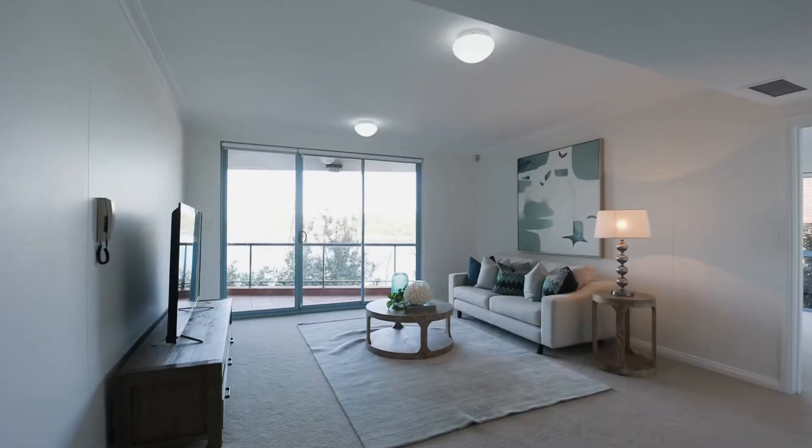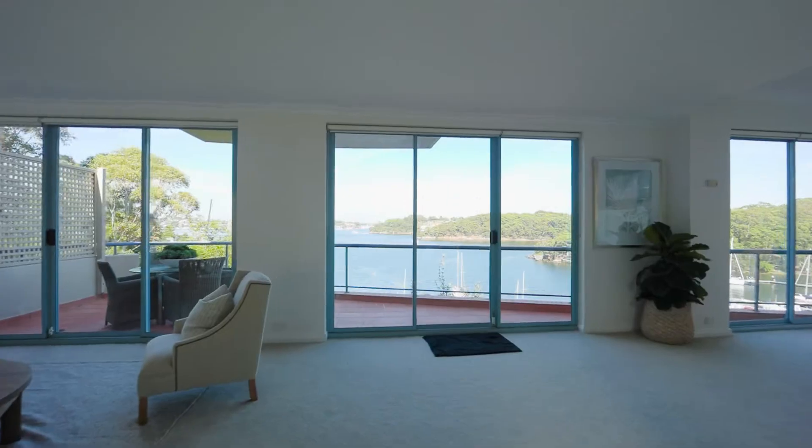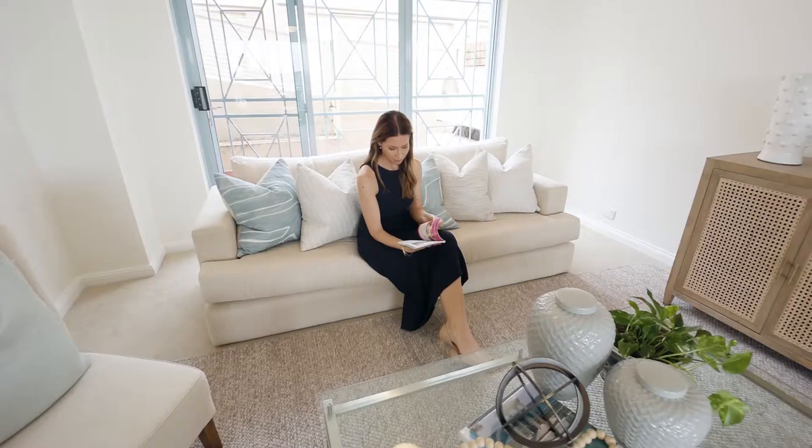Every room — in fact every corner here — soaks up this world-class vision, and with three separate living zones you have endless space to retreat to.